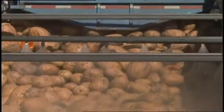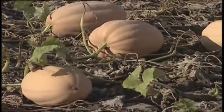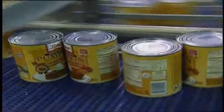Pumpkins come in with a water content of over 90 percent, and then we extract the water as well as extracting the meat portion of the pumpkin and canning just the meat.